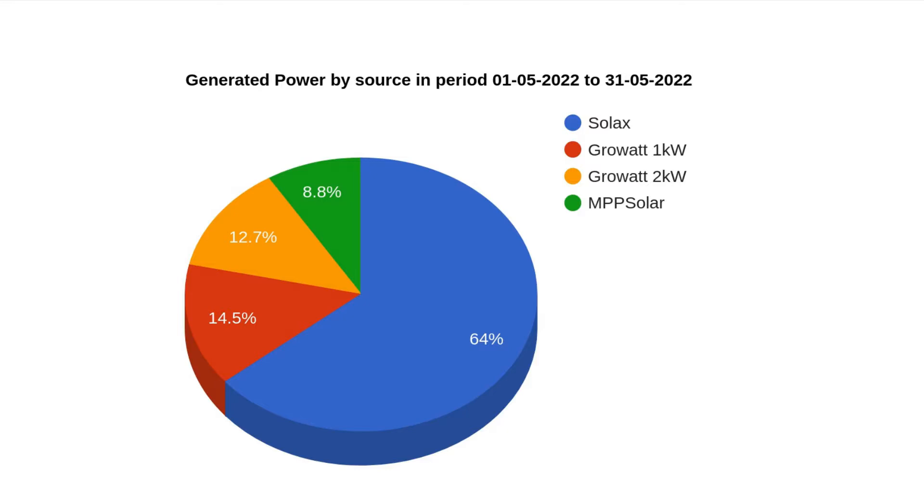Let's now have a look at the generation by source pie chart. As usual, the Solax inverter provides the bulk of all the power. The GrowWatt 1kW and the GrowWatt 2kW are both fairly similar at this time of year. And the shed — my solar-powered shed here that's charging these batteries behind me — is getting on for 9% of the total, which is really good considering it's just a kilowatt of panels on the roof. It provides almost a tenth of all the power we get. I'm glad I added them to the roof of this shed — it really has made a difference.